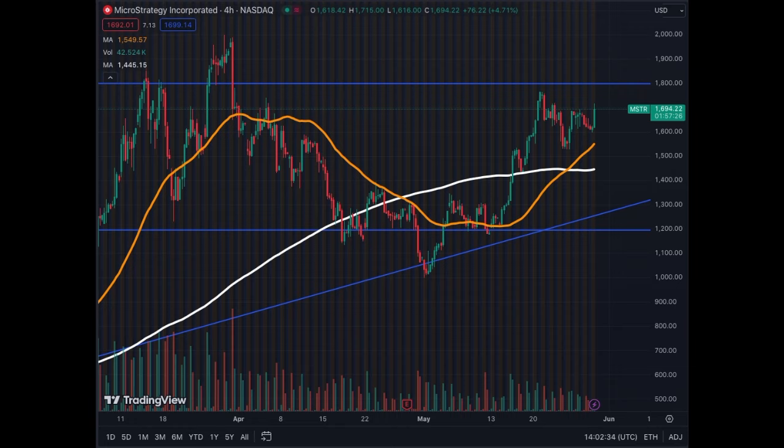Starting with the four-hour chart — the key resistance is at $1,800. We are trading at almost $1,700, so we're $100 away from that resistance level. We have been going up since the first of May at a bottom of $1,000, and we have gone $700 up in just a few days — almost a month. It's a nice recovery and we're aiming towards that $1,800 resistance level.